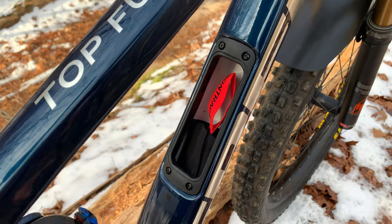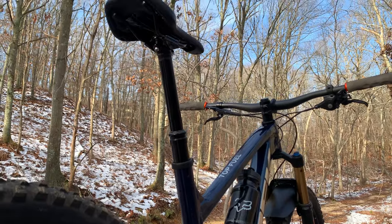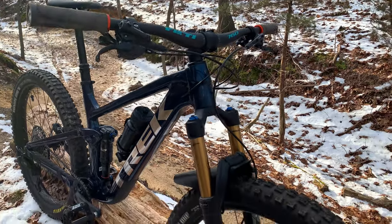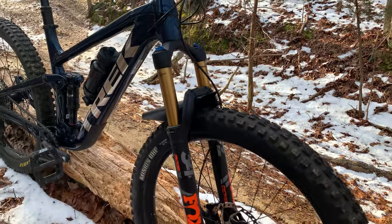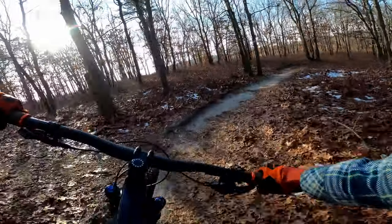The notable geometry figures include a 66-degree head tube angle, 76-degree seat tube angle, a 1198mm wheelbase, and a 465mm reach.